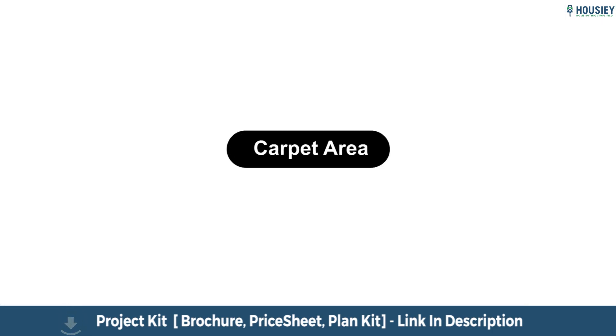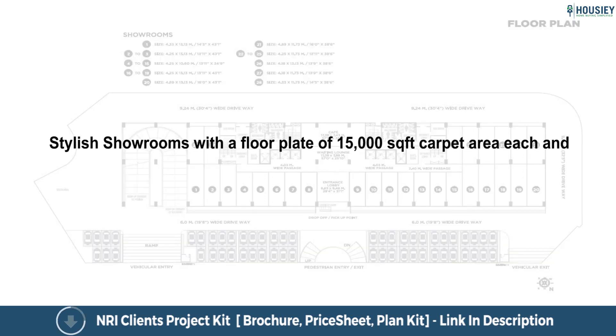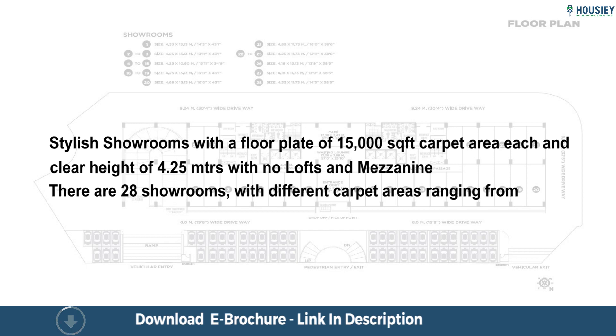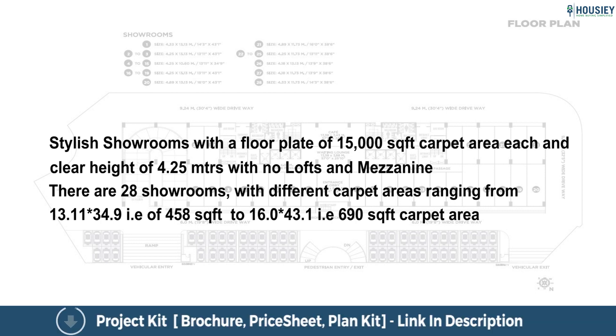Now let us have a look at the carpet area. The ground floor and first floor have stylish showrooms with a floor plate of 15,000 square feet carpet area each, and a clear height of 4.25 metres with no lofts and mezzanine. There are 28 showrooms with different carpet areas ranging from 13.11 by 34.9, that is 458 square feet, to 16.0 by 43.1, that is 690 square feet carpet area.